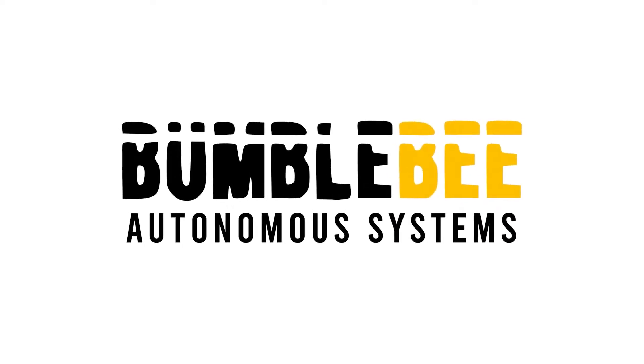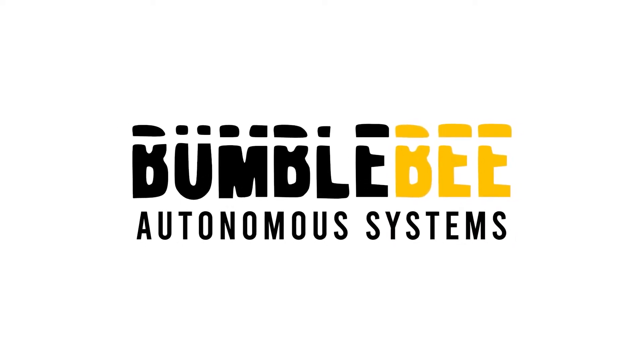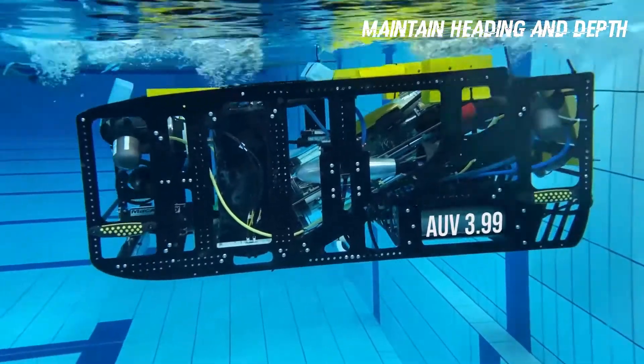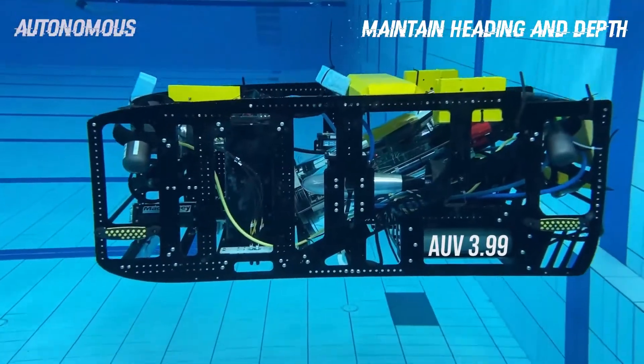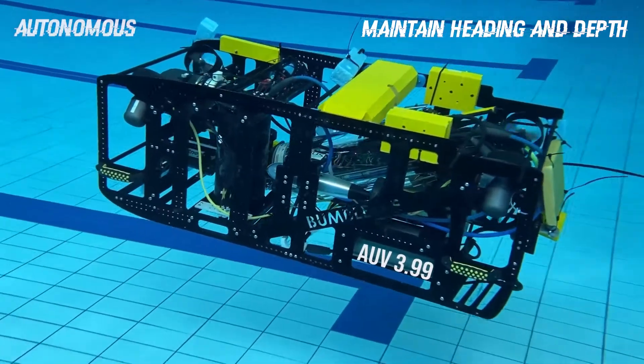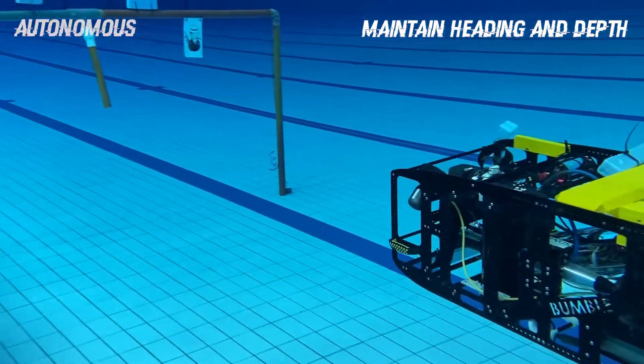We are Team Bumblebee from the National University of Singapore. Here we can see our AV3.99 submerge and maintain its depth and heading as it travels towards the validation gate.